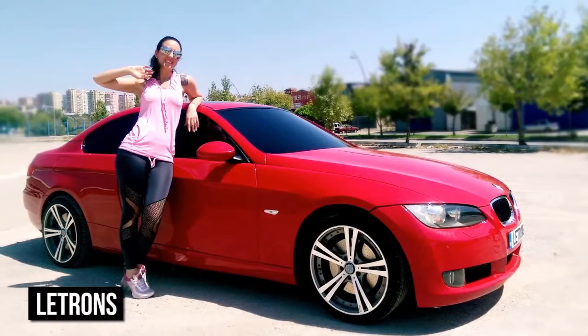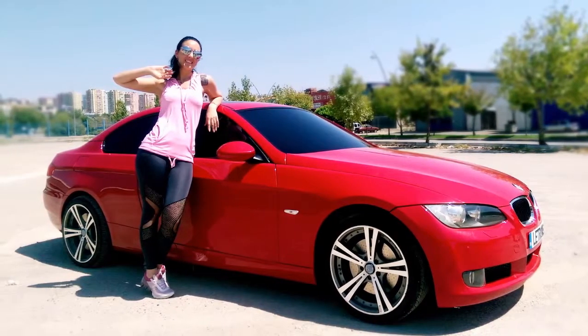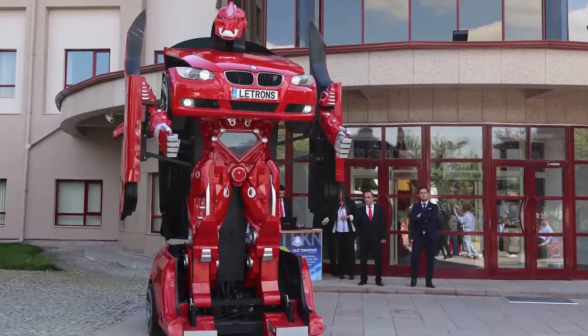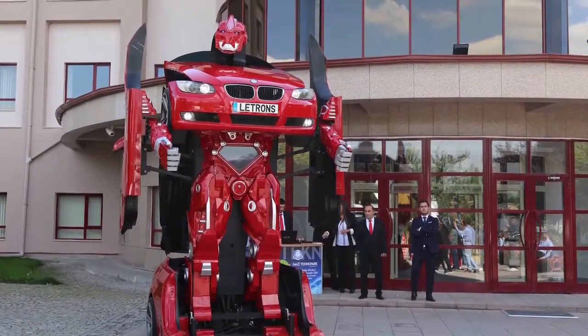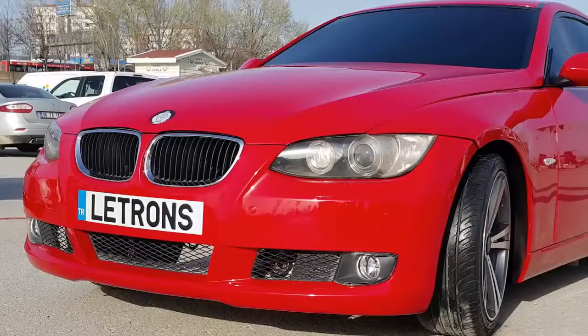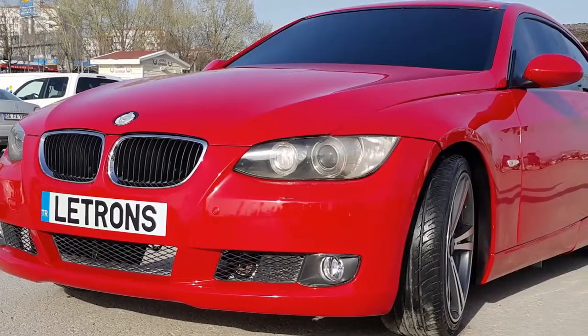In Ankara, Turkey, a team of engineers from a company known as Latrons have created a remote-controlled transforming car. The car does not have room for a driver or a passenger. However, it is remote-controlled and can drive before transforming at the push of a button.